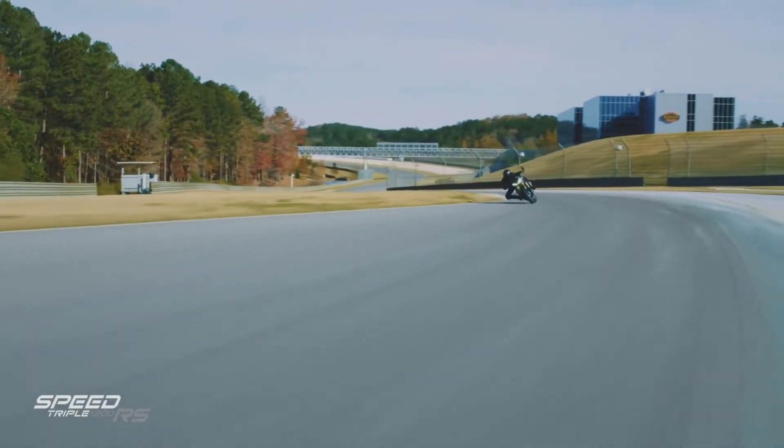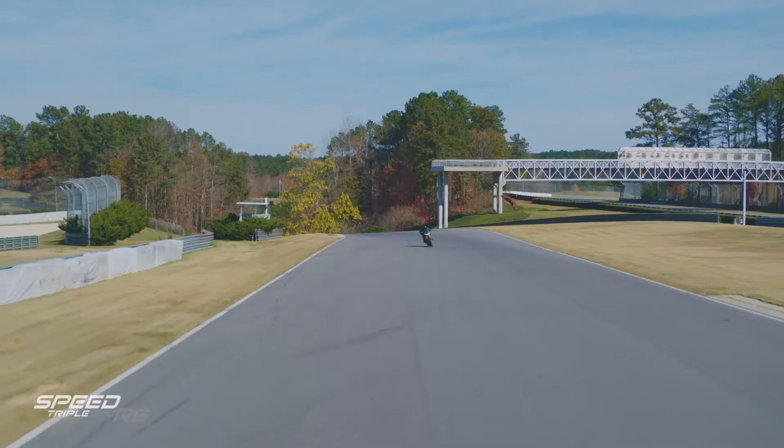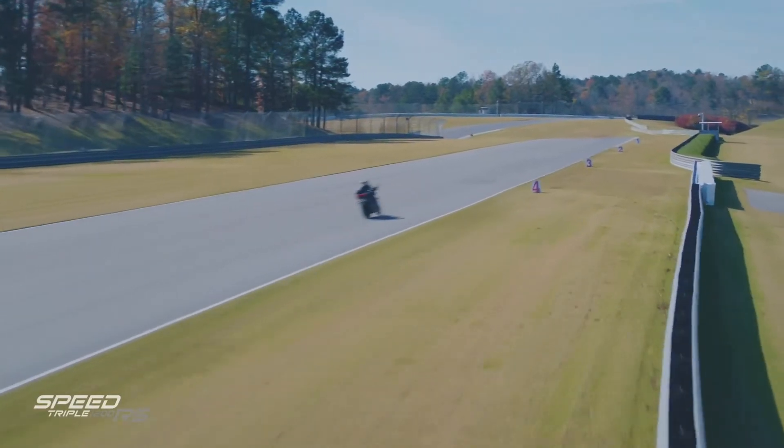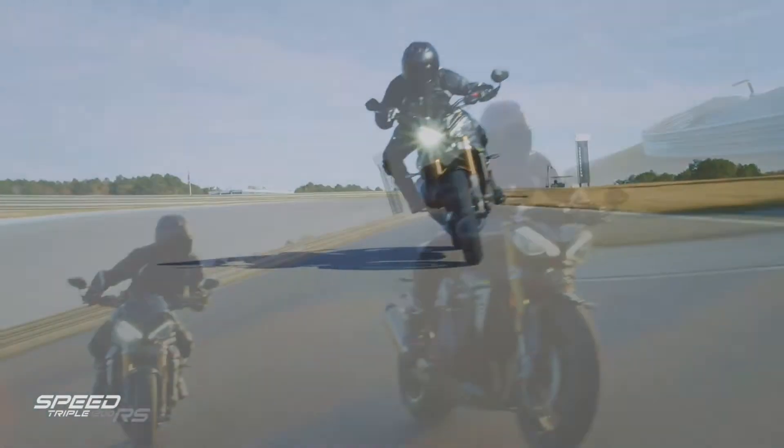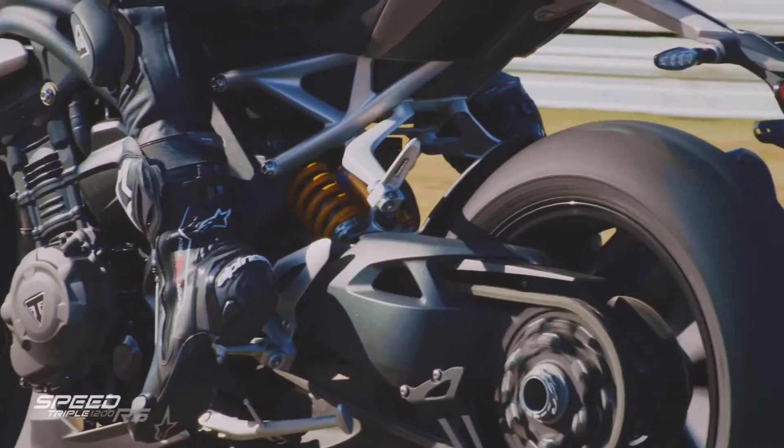From the minute that you open that throttle, you can feel just how much more power and torque this has got, and that translates into an even more exciting ride. With the revised breathing, intake and exhaust system, we've got even more of that triple character from the 1200 RS. The style, everything about it is just a whole uplift.